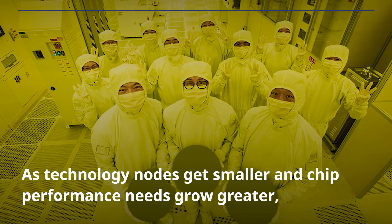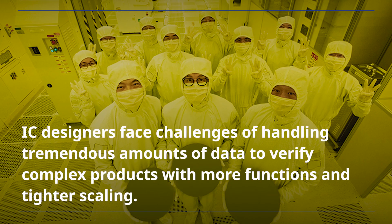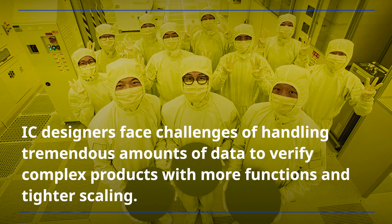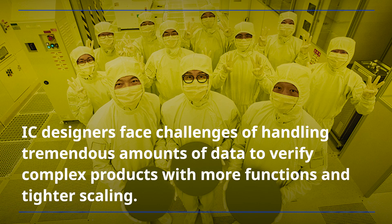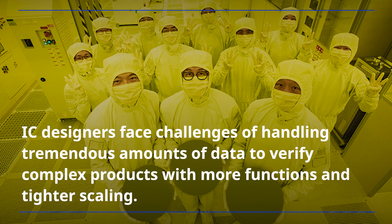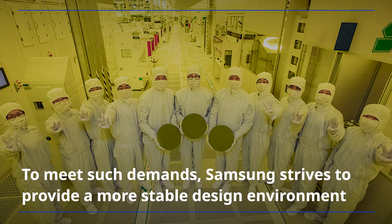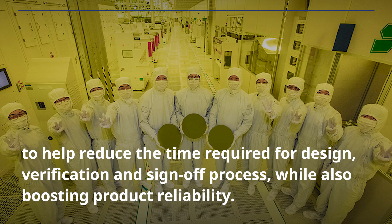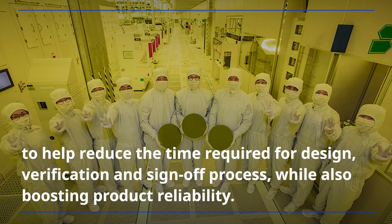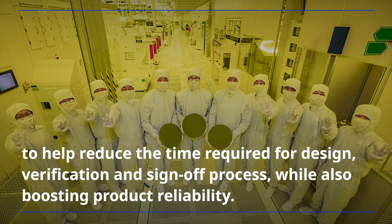As technology nodes get smaller and chip performance needs grow greater, chip designers face challenges of handling tremendous amounts of data to verify complex products with more functions and tighter scaling. To meet such demands, Samsung strives to provide a more stable design environment to help reduce the time required for design, verification, and sign-off process, while also boosting product reliability.